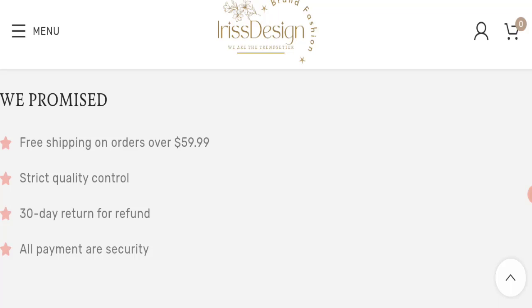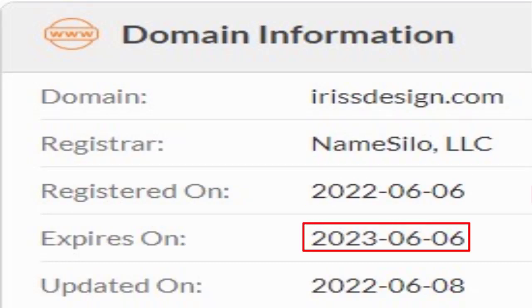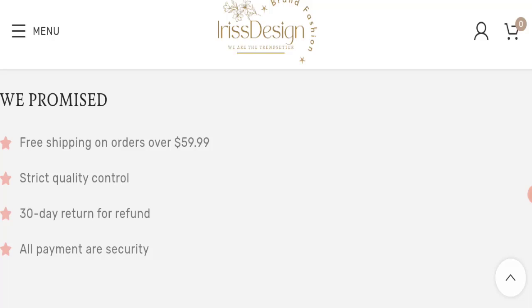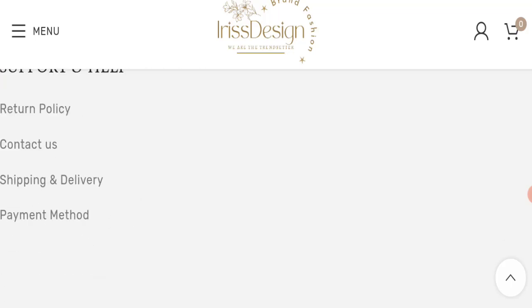This website is secured by the HTTPS protocol and SSL integration to keep details and transactions safe, which is a good sign. However, this website was registered on the 6th of June 2022 and will expire on the 6th of June 2023, which means this website is new and is going to expire very soon — that is a negative sign of this website.